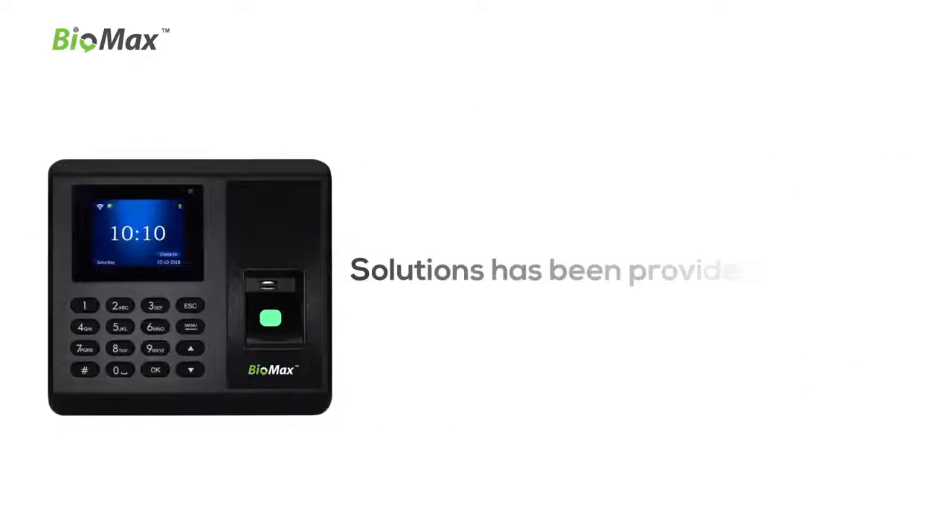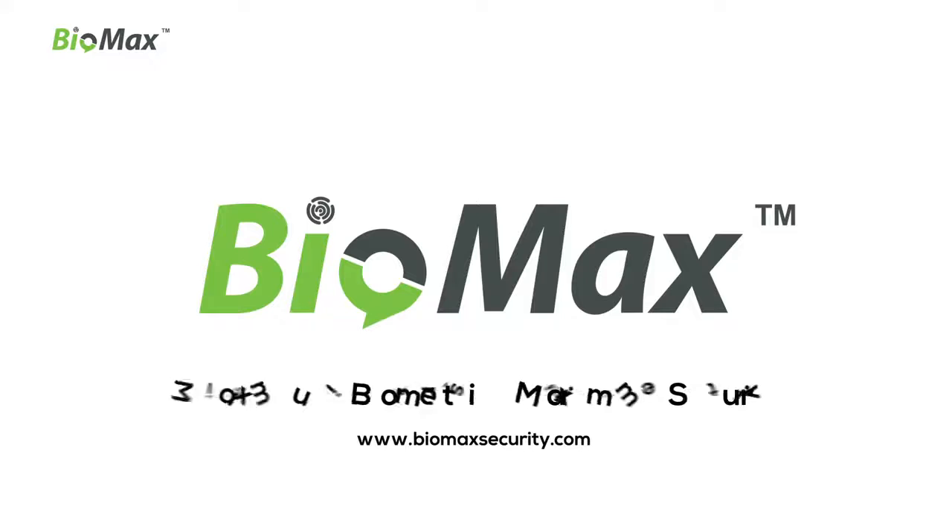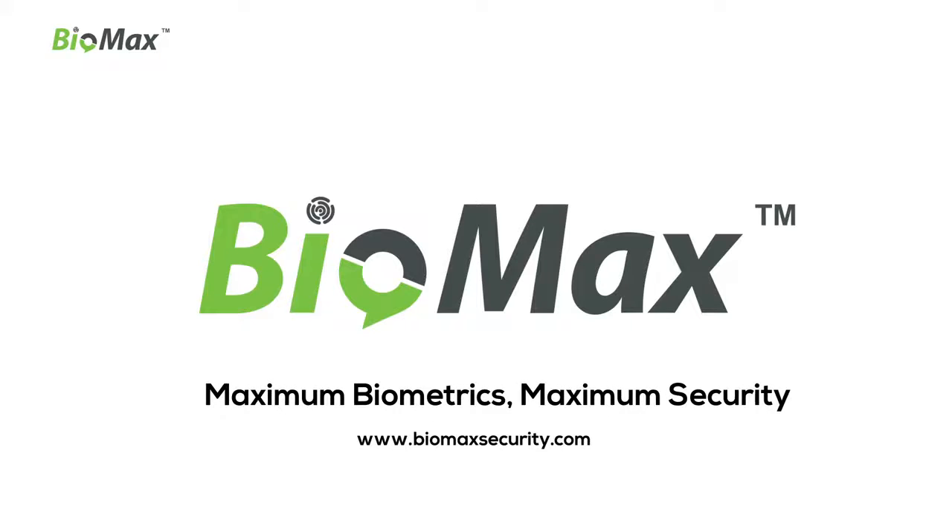NBM 30W solutions have been provided to industries, universities, hospitals, hotels, and many more. Biomax — maximum biometrics, maximum security. Be ready.